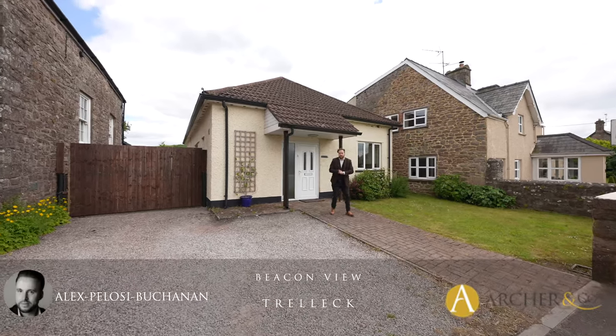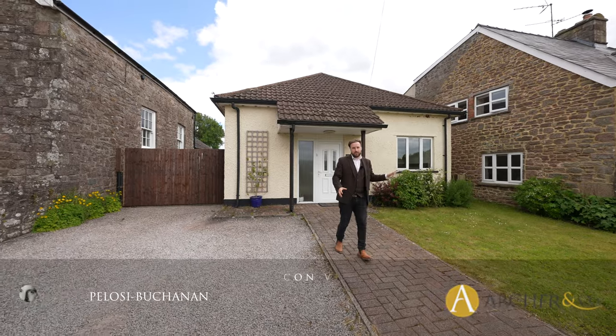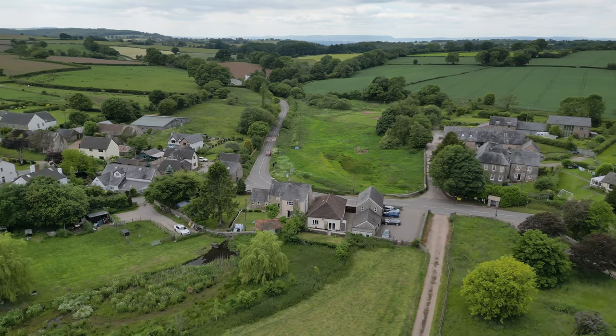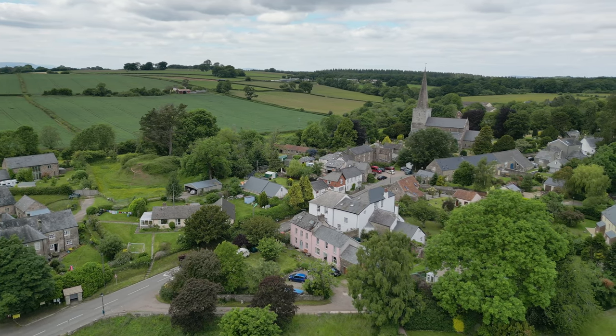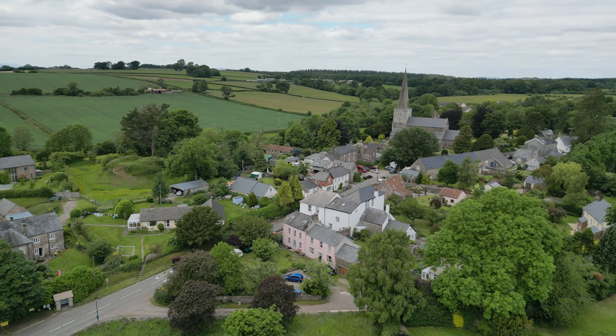Situated on the edge of the popular village of Trellick is this three-bedroom detached bungalow, which was formerly the village doctor's surgery. Trellick is a pretty village placed well between the towns of Monmouth and Chepstow. There is a church as well as a local pub, plus the benefit of an excellent primary school. The property is also located near the Wye Valley, which offers a range of outdoor pursuits, making it perfect for the outdoor enthusiast.